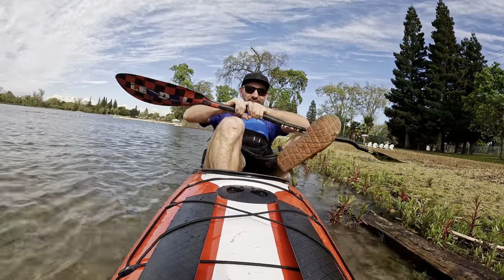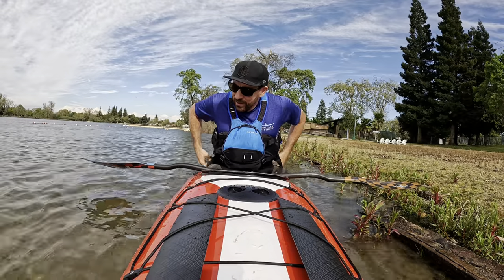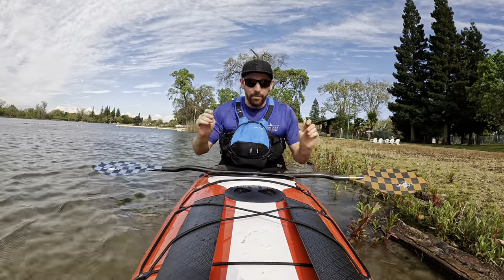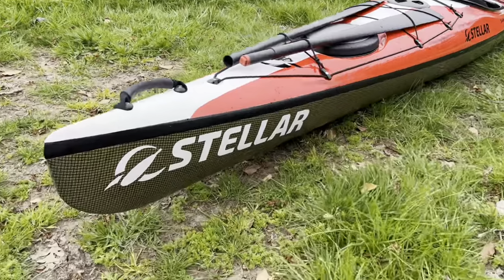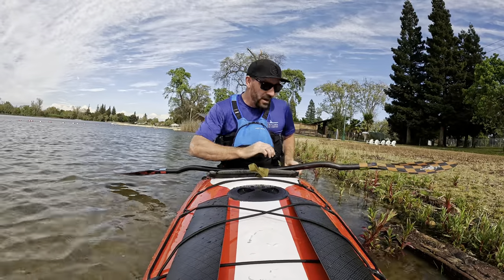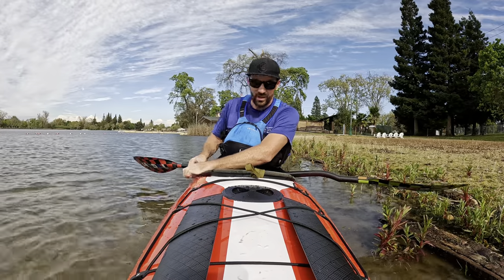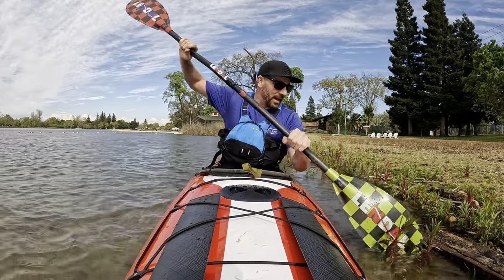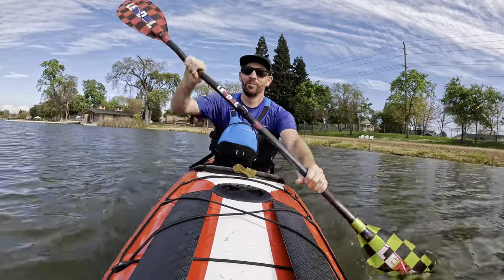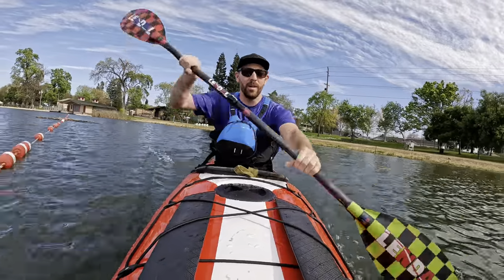Hey guys, Dan from Headwaters Kayak, welcome back to the channel. I'm out here at Lodi Lake today and the boat I'm in is the brand new Stellar S14 High Volume — very similar to the G2, just scaled up and fattened up, geared for a little bit larger paddler. Let's go find some calm water, hang out, and talk kayaks.